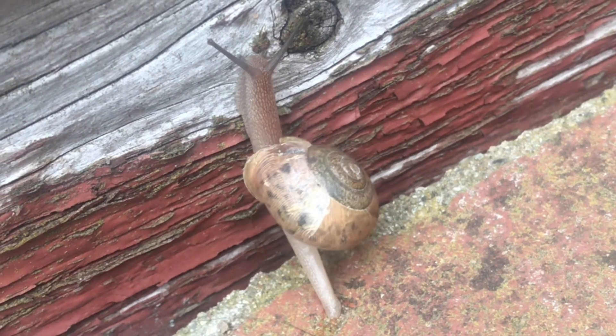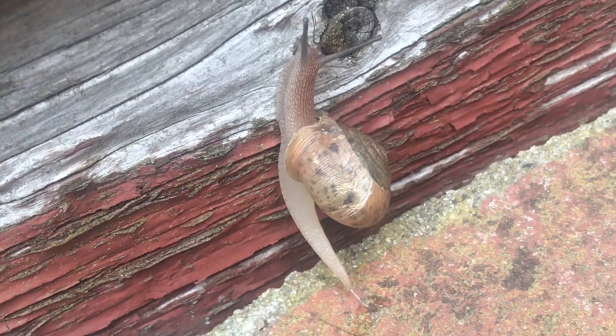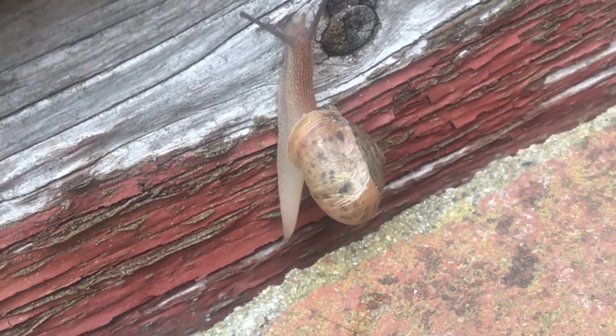Now you can watch the shell move up towards its head, and look how long its tail is. Amazing. Just cool to watch. That transition is complete now — it's all on the wood.